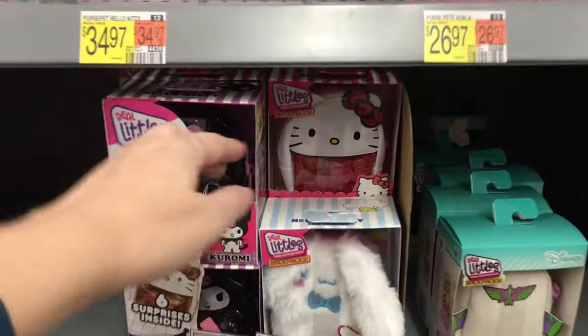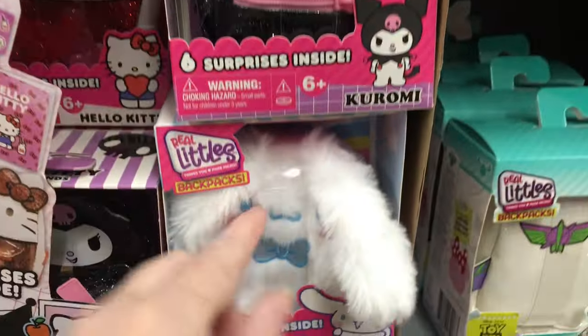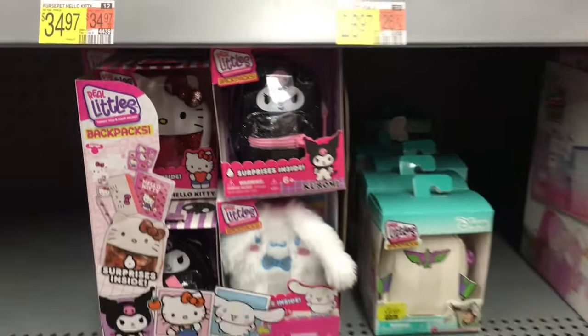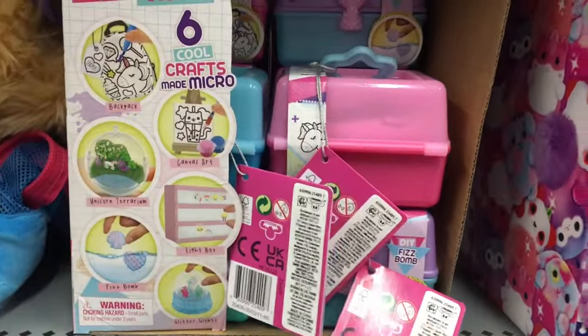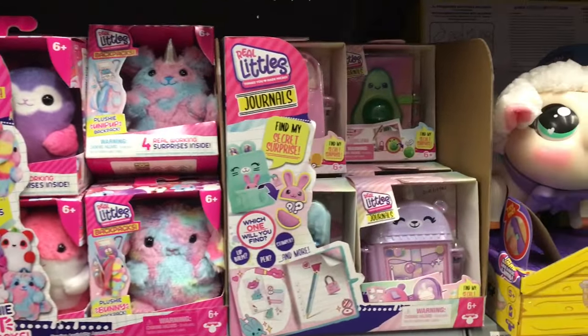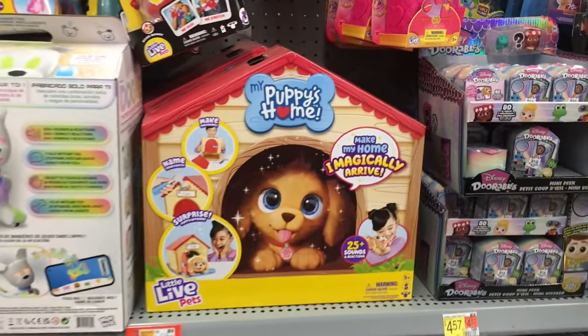It looks like the Real Littles Sanrio backpacks are readily available. Here's the Kuromi one, they have cute little Cinnamoroll and then Hello Kitty back there. Those took me forever to find. I wonder if they're going to make a Real Littles DIY Crafts second series — that would be cool, but they've had that series out for a while.